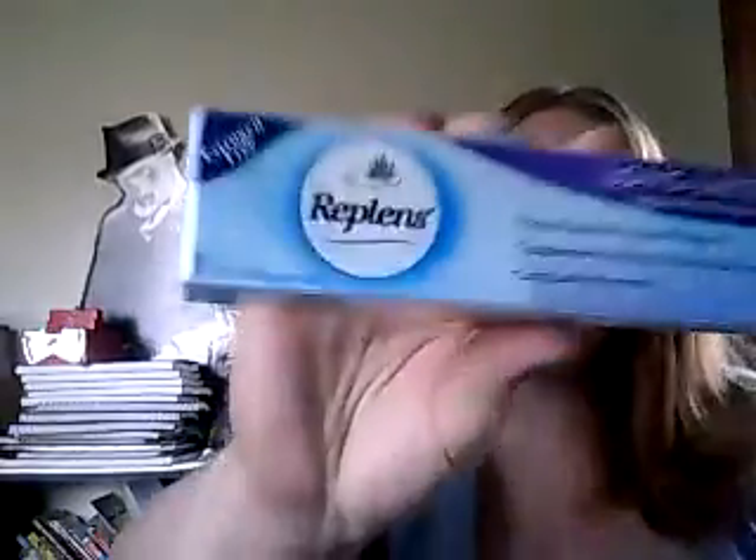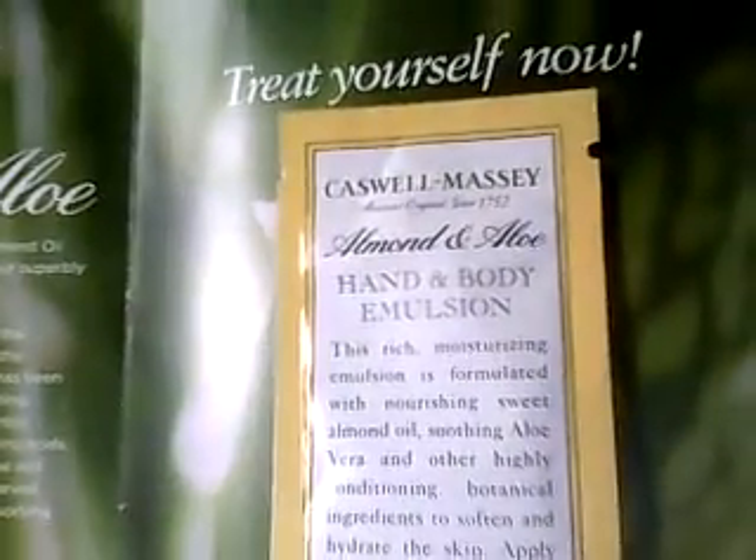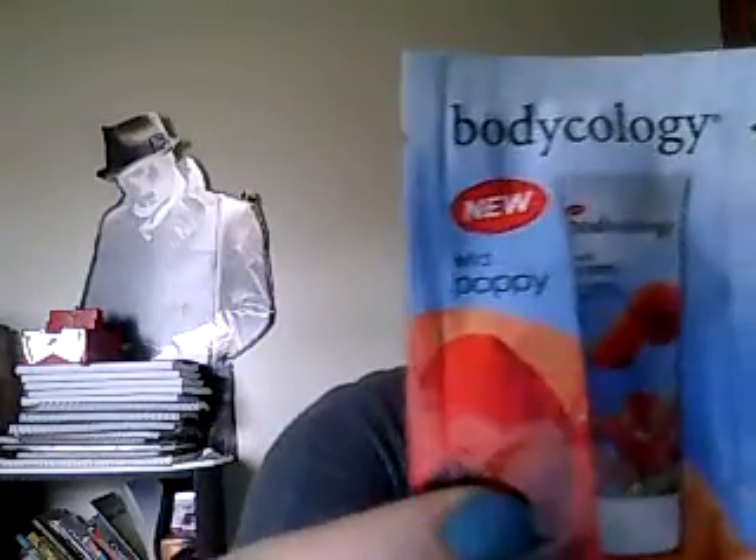There's Replens Vaginal Moisturizer, Caswell Massey Almond and Aloe hand and body emulsion — that's just a lotion sample, but I like the packaging on it. I also got the Bodycology sample, and this is a mild poppy scent.